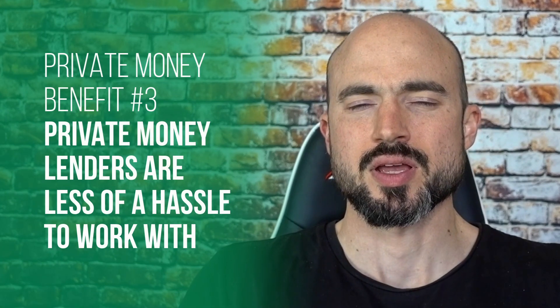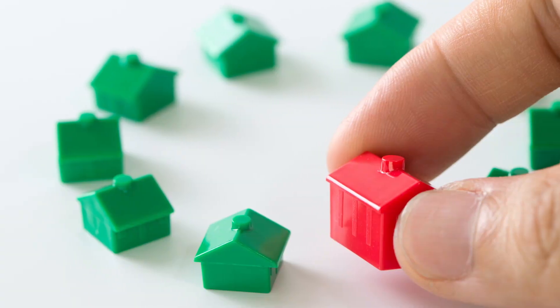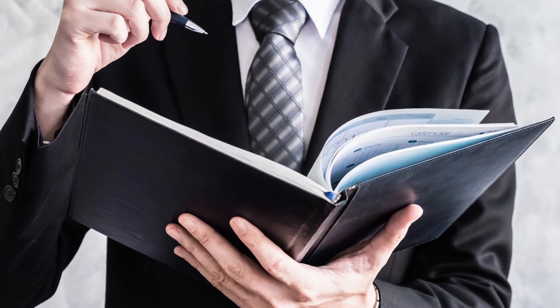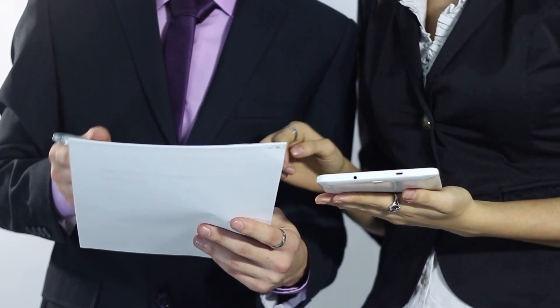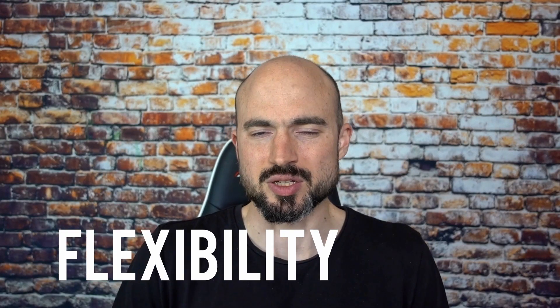Private money lenders are also much less of a hassle to work with. A hard money lender will ask you for a hundred different documents — your last 10 properties, your biography, your social security number — a full packet of information before you even get considered for a loan. With my private money lenders, I've done a few deals with them. I basically just send them a property, say here's the after renovated value, here's what I'm going to do with it, it's going to take about six months, and they say okay, they'll send the money at closing. The rates, the flexibility, being hassle-free — private money is definitely something you want to do.